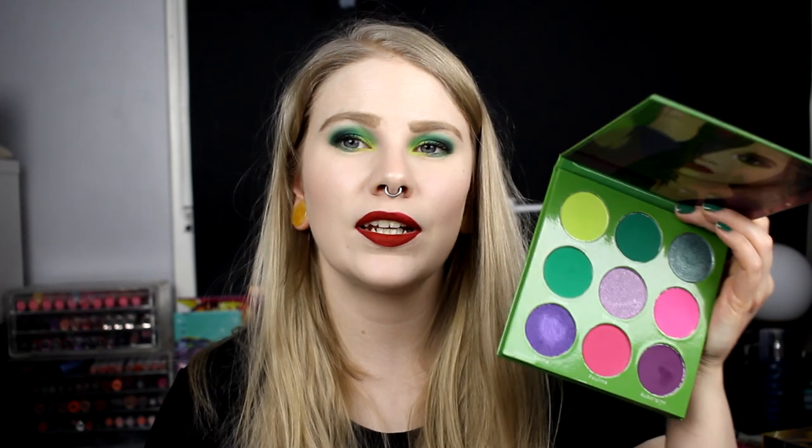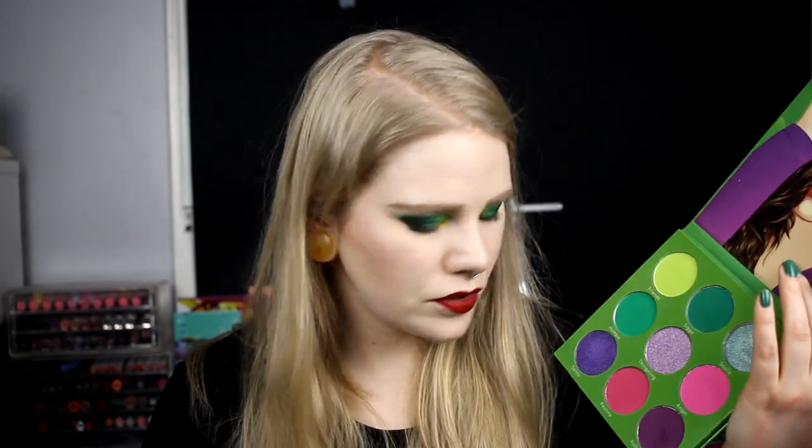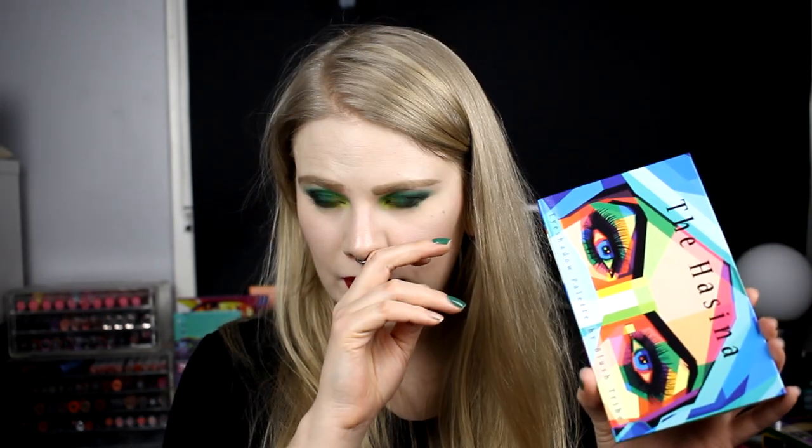Now the indie brands, starting with Blush Tribe. I have three palettes. First is the Paulina Beauty palette — I've done a video on it. I love this palette so much; I even used some colors from it today. Paulina and Blush Tribe did an amazing job. It's sold out now. I also bought the Hasina palette — first impression coming — a really nice palette. I've used it once and I'm planning three looks one palette with this one.